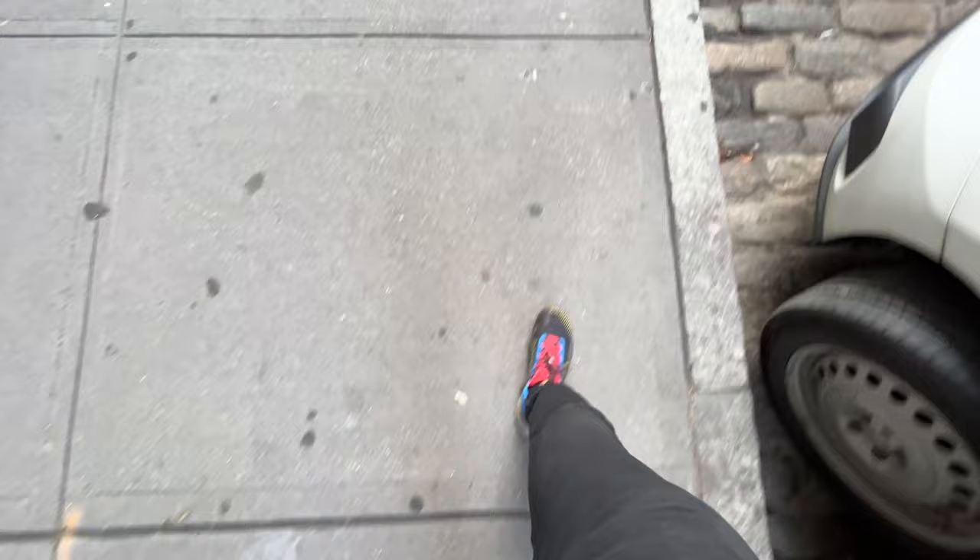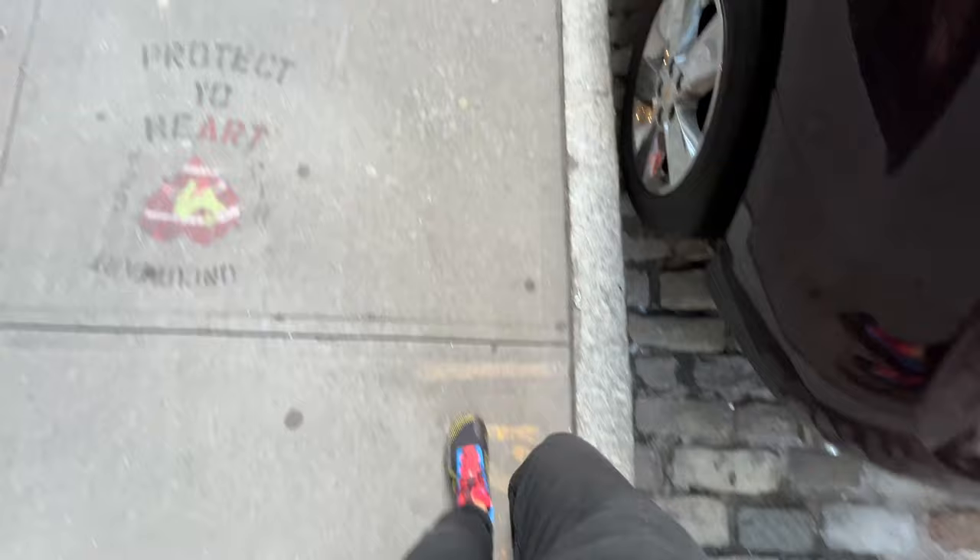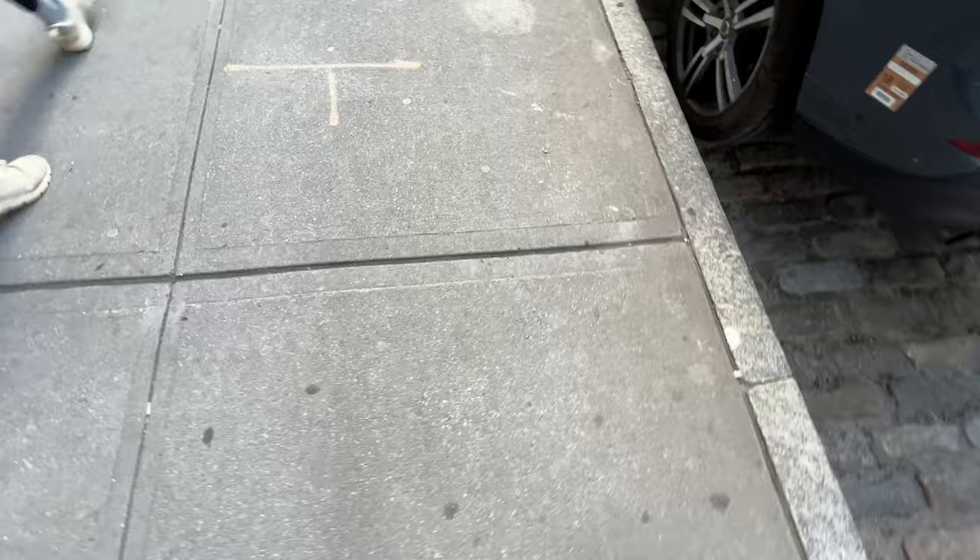One thing about Gore-Tex shoes is they are not breathable, so that may be an issue if you're used to something with a fabric-type upper. But for me, in the fall it can rain and in the winter it can start snowing, so I need something that has traction and really blocks out all the water — and I really love these.